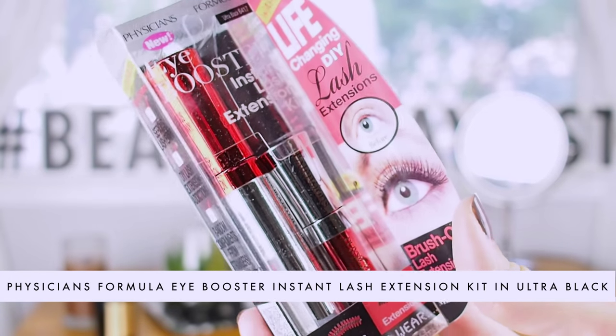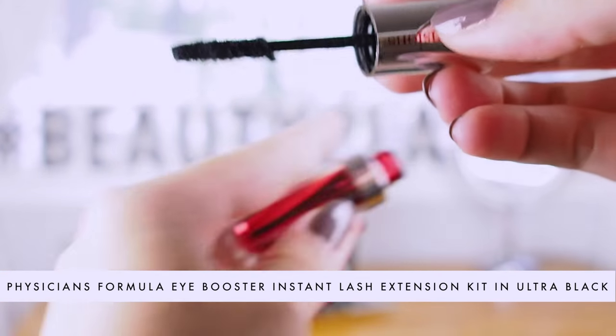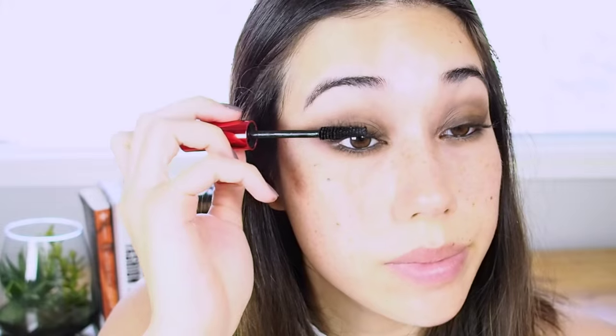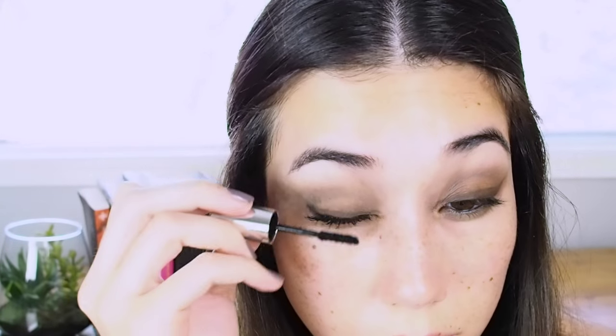Now onto mascara. This is the Physician's Formula Eye Booster Instant Lash Extension Kit — a two-part kit involving a mascara and fibre-y extensions that go on between coats of mascara. They stick to the mascara, and then the top coat seals them in. Mascara is by far one of the most important date night essentials, because it really enhances your eye more than anything else. I apply the first coat, then before it dries I brush the fibres onto the tips of the lashes, and go back with the mascara to seal in that coat. This mascara really adds length and thickness — I feel like I'm wearing false eyelashes.